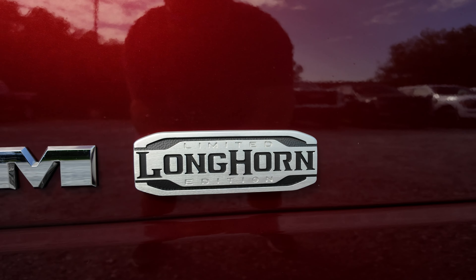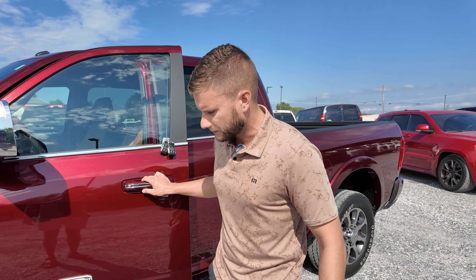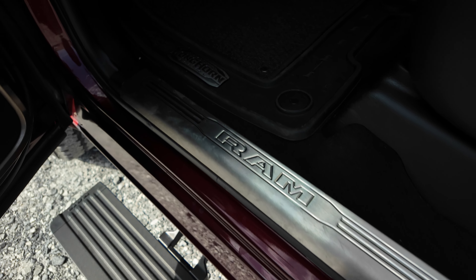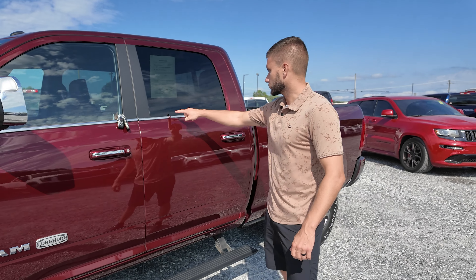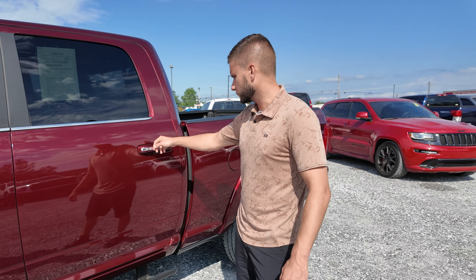Cummins diesel engine. I think this engine in 2021 was doing around 380 horsepower, and pound-foot of torque I think was around 850 — you guys can correct me if I'm wrong. These newer ones, the 2023s and 2024s, they bumped that up significantly. But back in 2021, that was pretty standard, about where everything was.